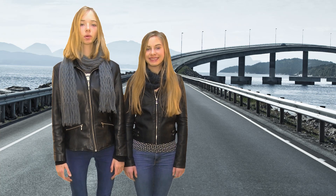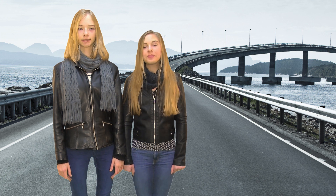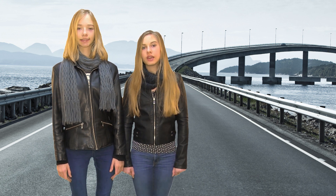A bridge is something people or cars can go on. It's across a valley, a river, a lake, or even the sea.